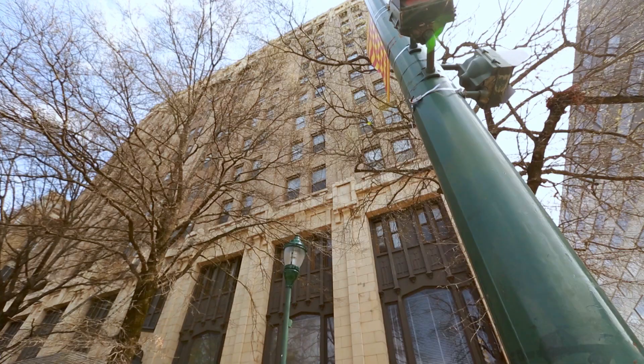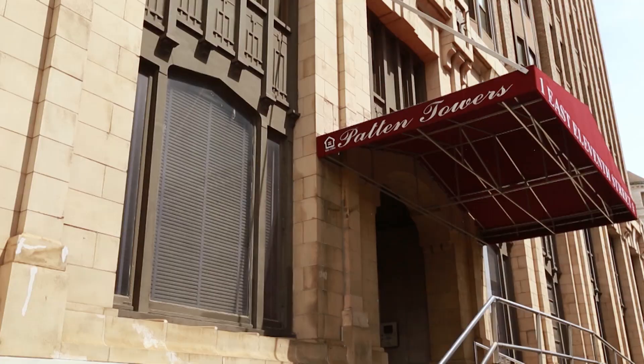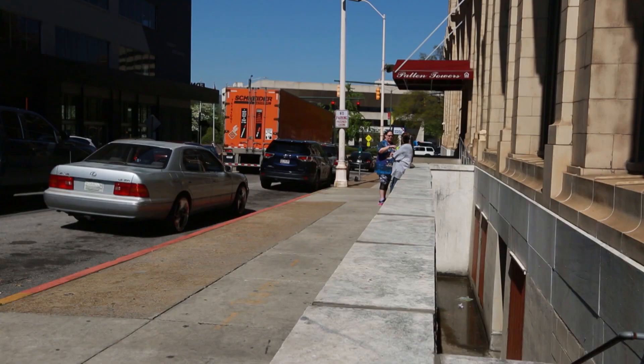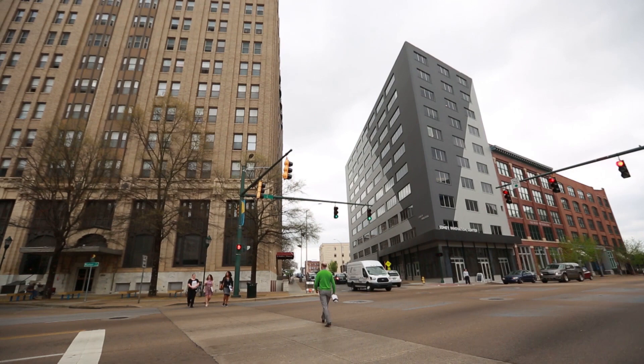This building was built in the early 1900s. When it was initially built, it was a hotel. In the 70s is when it changed over to public housing. Patton Towers has a very bad reputation in the city. We don't match what the Innovation District's persona is. We kind of stick out like a sore thumb.